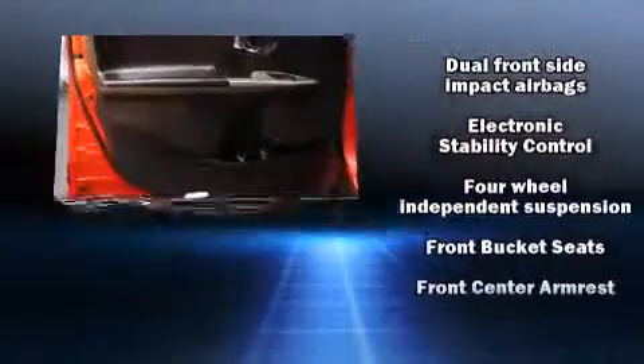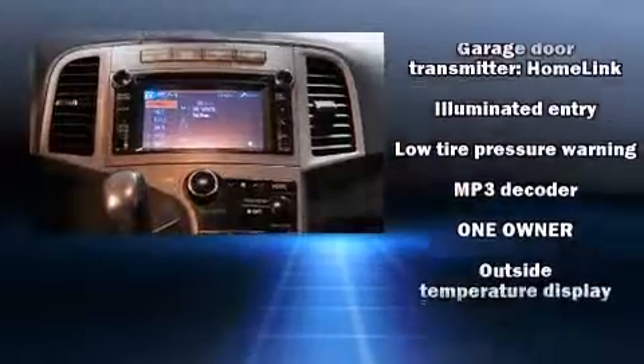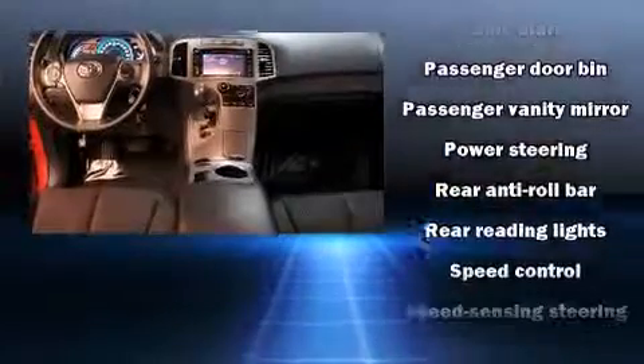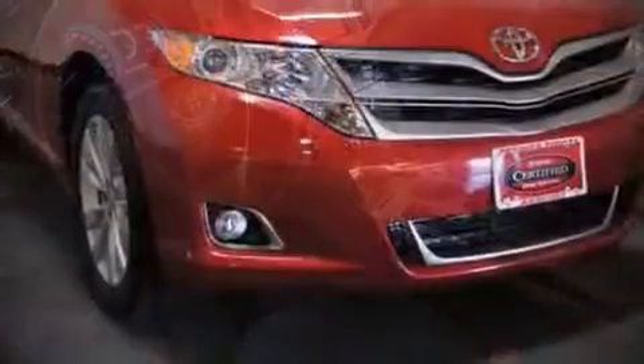Toyota ensures the safety and security of its passengers with equipment such as dual front impact airbags, brake assist, and four-wheel disc brakes with ABS. A Carfax history report indicates just one previous owner.